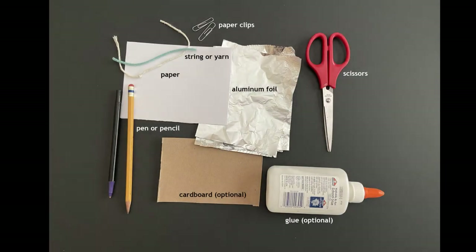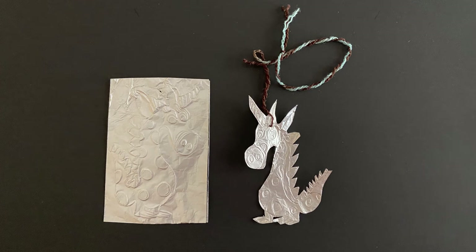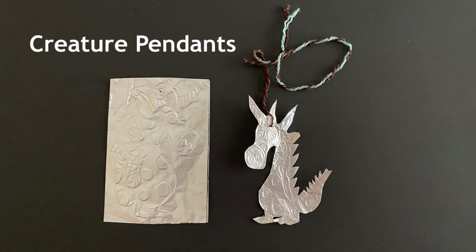Hi, my name is Pratima and I'm going to demonstrate how to make a repoussée pendant. Let's use our observations from the three works of art we just explored to inspire our own art making. What kind of creature will you create? Think about the details and the textures you want to add. Do you have all the supplies you need? Great! Let's get started.